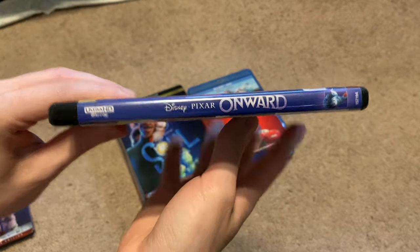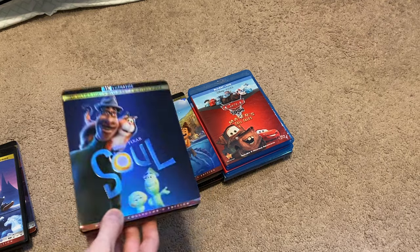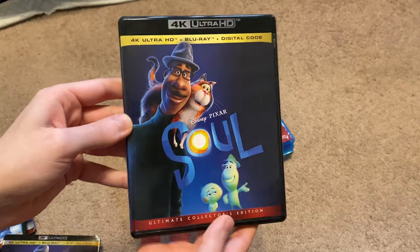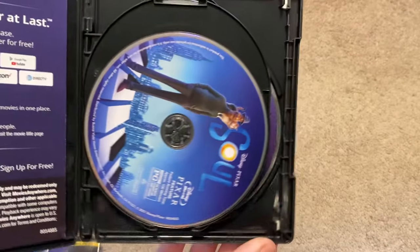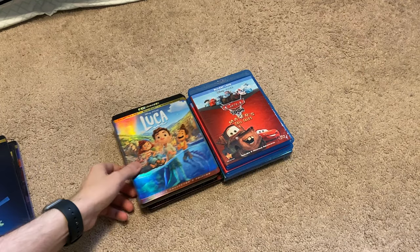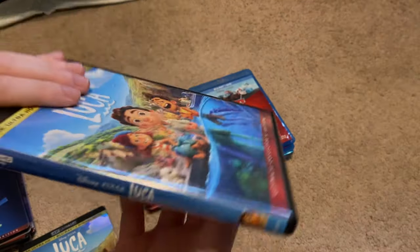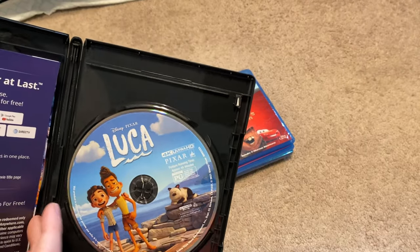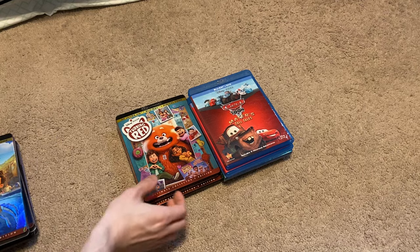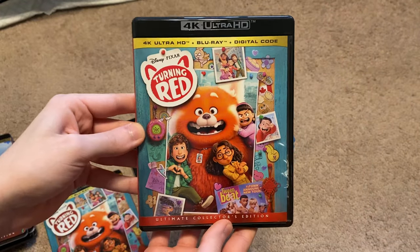Here is Onward. Next up, we have Soul. This is the first Pixar film to get a digital-only release on Disney+, and it would stay like that until Lightyear. Here's Luca. This one also was only released on Disney+. Next up here is Turning Red. This one was planned to get a theatrical release, but unfortunately, a few months or so before it was released, it was then switched to Disney+.